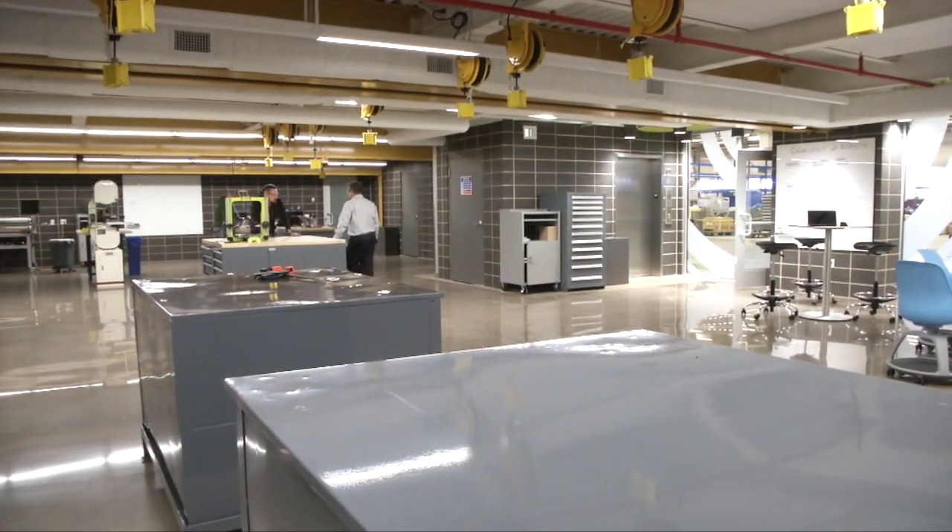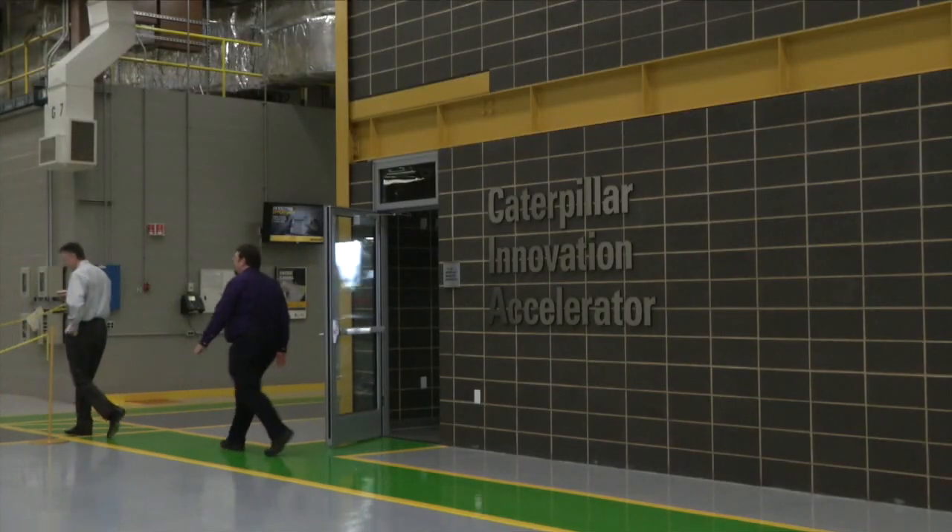Caterpillar knows that that's important to them just as it's important to the rest of the region. This space just really embodies what Caterpillar is and already has been for a long time — a high-tech technology leader in the industries that we choose to serve.